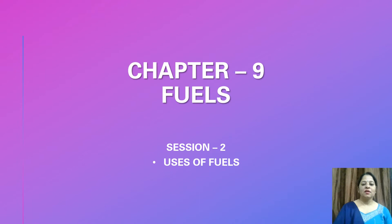Good morning, students. Welcome back in our science class. We are continuing with our chapter 9, fuels. In today's session, we will learn about uses of fuels.